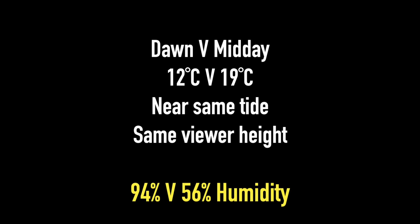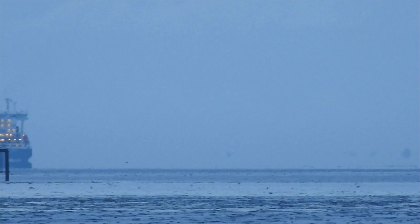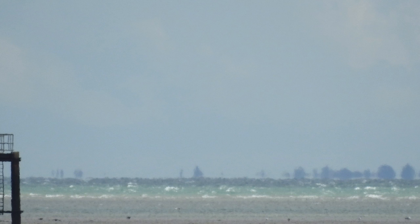I believe the biggest factor in how much I could see was humidity — very low in the midday image, allowing for more to be seen regardless of the temperature. The dawn observations had a very high humidity of 94%. I think that humidity is one of the most important factors in how much we see and the amount of atmospheric distortions.